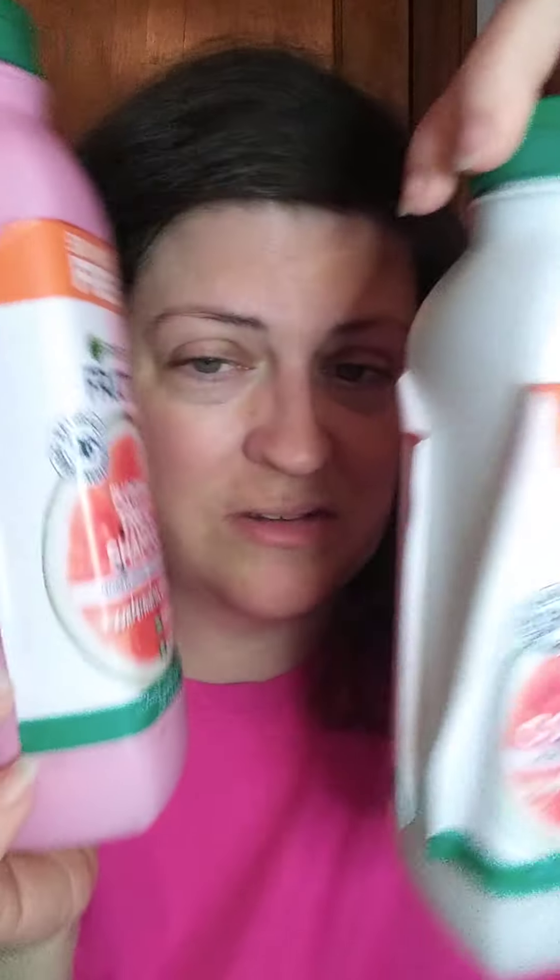I have one by the shower head, and all the water over time makes the stickers peel off. But that's okay, because to take up less space, I'm going to put them in these little bottles.